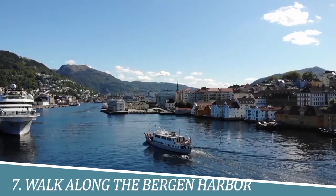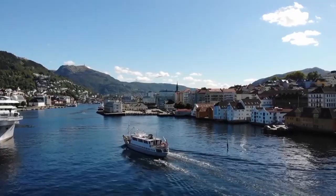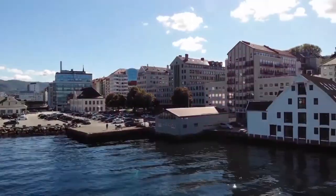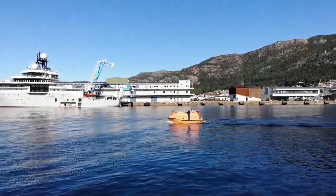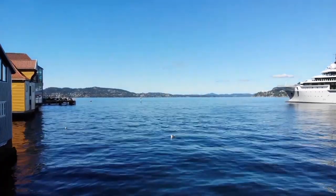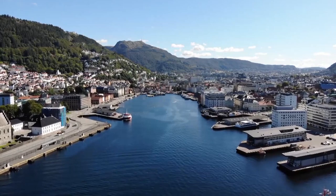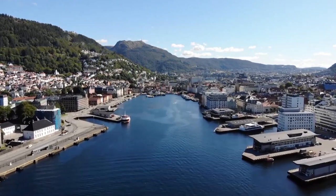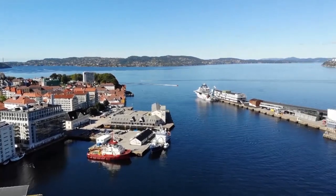Number 7: Walk along the Bergen Harbor. Walking along the Bergen Harbor in Norway is an unforgettable experience that should not be missed. The stunning views of the city and the surrounding mountains are awe-inspiring, and the fresh sea air is invigorating. The colorful buildings, lively boats, and bustling restaurants and cafes create a charming and welcoming atmosphere. Whether you're a local or a tourist, a leisurely stroll along the Bergen Harbor is a must-do activity.